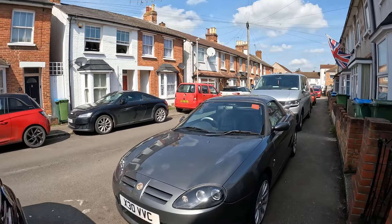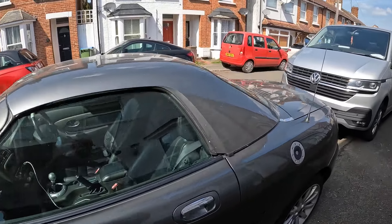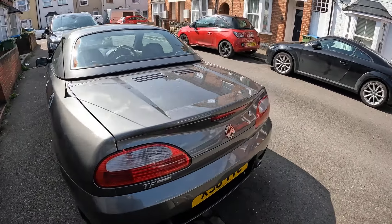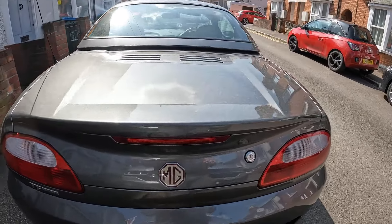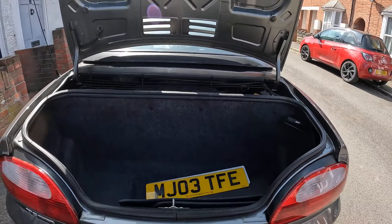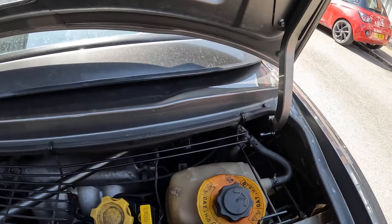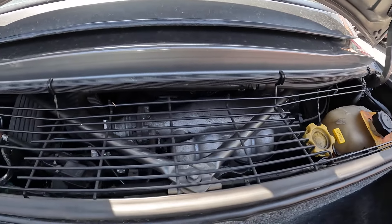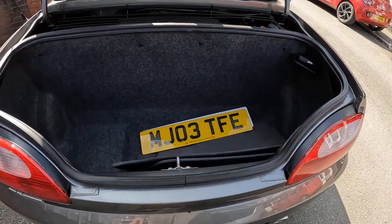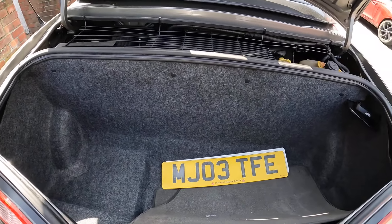For those that don't know, the MG TF is mid-engined. So if we grab the keys and open her up — here is our engine, immediately behind the bulkhead which is behind the driver's seat. We do have a bit of a boot. It's not huge but it's enough. I've already been shopping in this car to test it out.